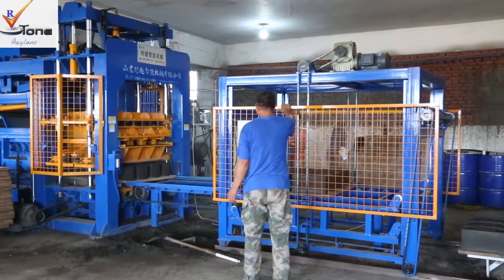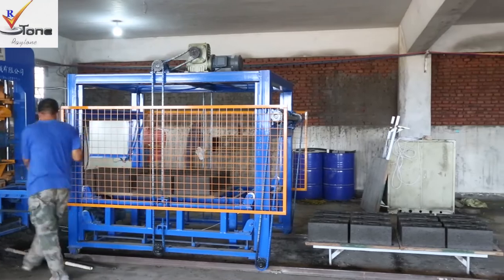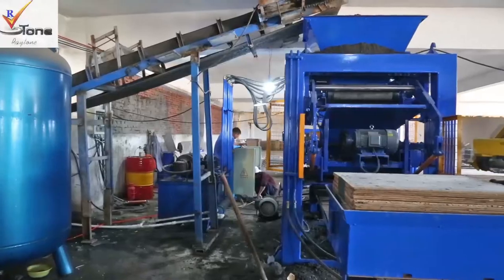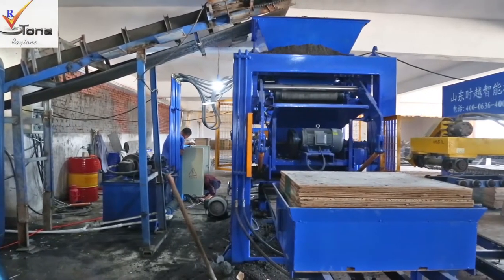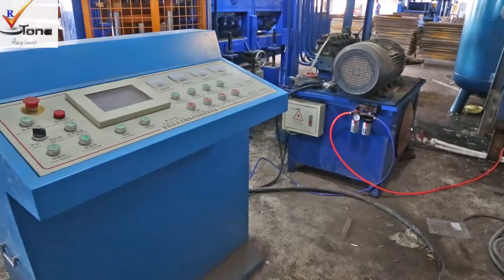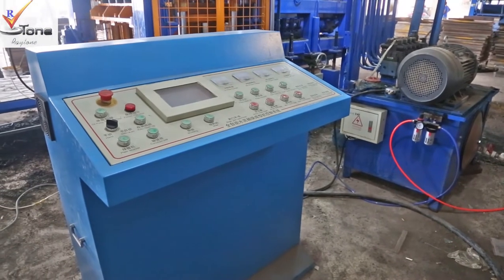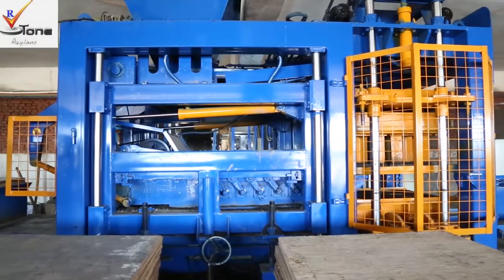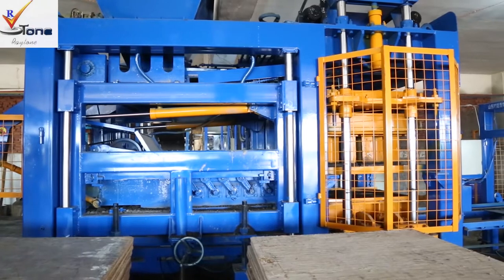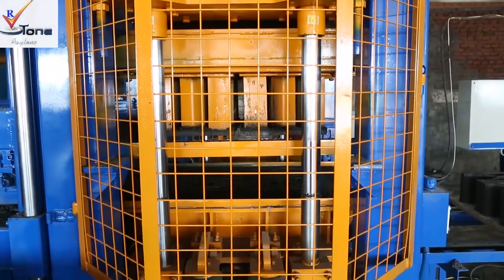This QT815 automatic brick machine line mainly contains the cement silo for storing the cement, a 3-hopper batching machine to batch different types of raw materials and weigh them respectively. The JS750 double-shaft concrete mixer is to mix the raw materials well. Then the belt conveyor transports the raw material into the top hopper of the brick machine.